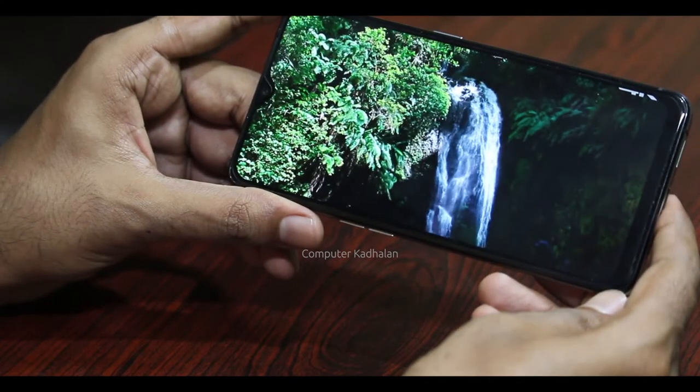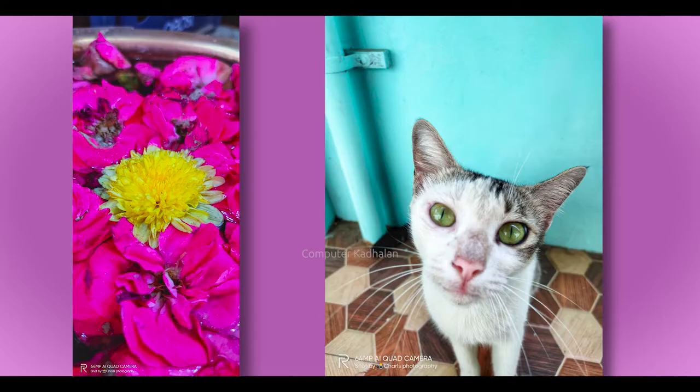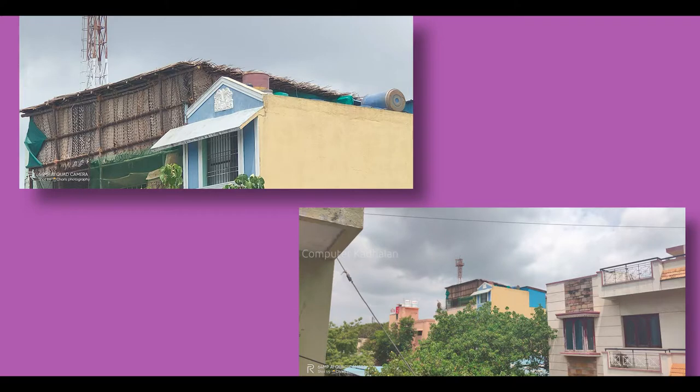I don't know if you can see it on the display. Do you have any cameras? There are 4 cameras. Realme has a compact camera pattern. The Realme XT has a quad camera setup with 4 cameras. The first camera is a 64 megapixel main camera.